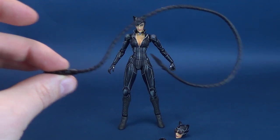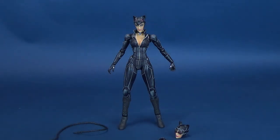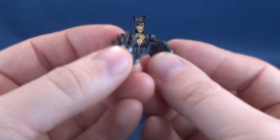Luckily — knock on wood — nothing is... I don't even want to say it. I'm not even going to say it. The other accessories — you probably know where I was going to go with that. It had something to do with the whip not being broken. We're just going to leave it at that.